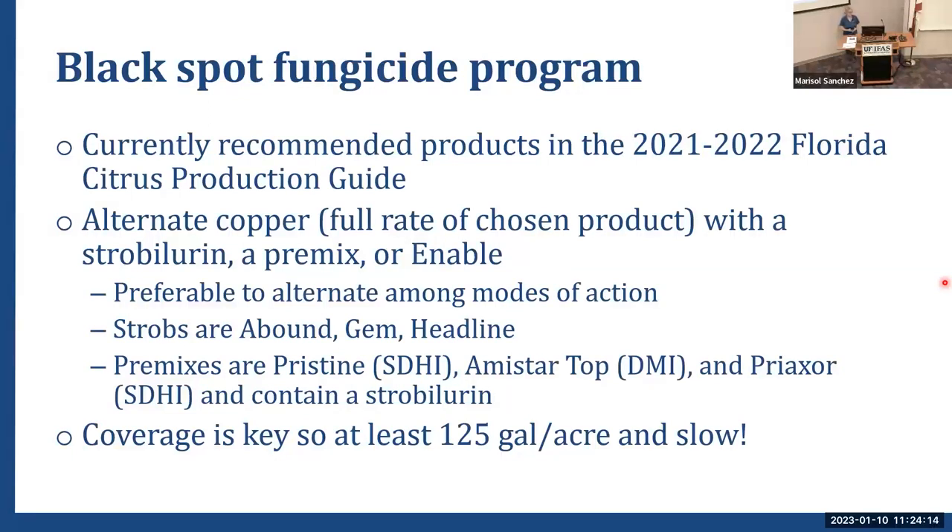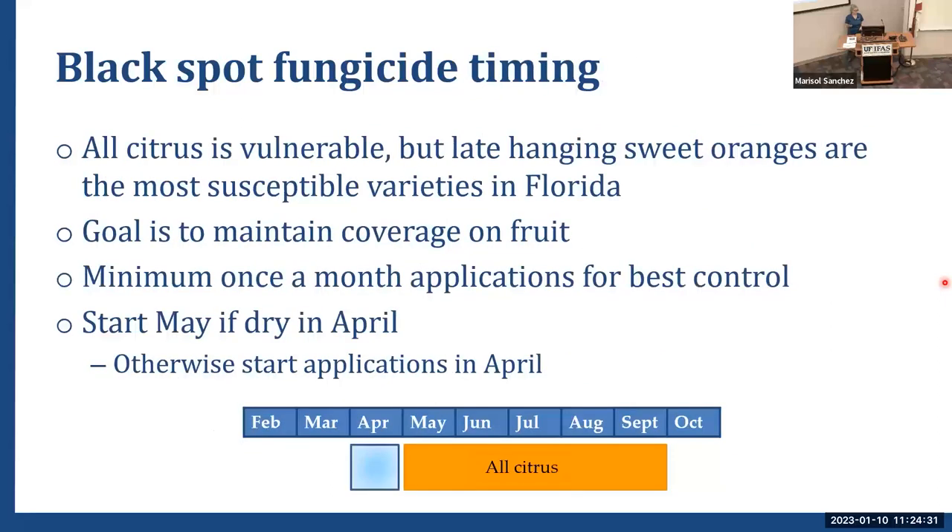Coverage is also important for this disease — you can't just gallop down the row at 5 miles an hour. You need to slow down to at least 3 miles an hour with at least 125 gallons to get within the canopy. For fungicide timing, minimum once-a-month applications are recommended for best control. If you're using copper, I'd recommend a three-week interval because of degradation of the copper shell on the fruit surface. Starting in May if you've got problems, going through to August or September to keep fruit on the tree.